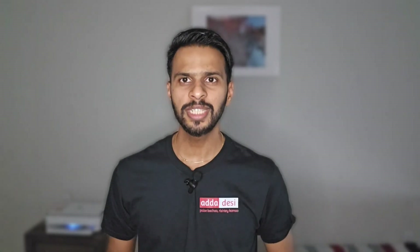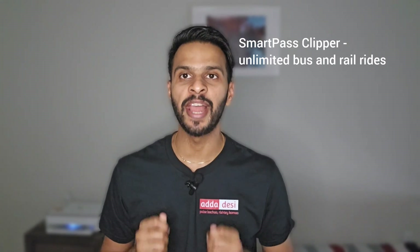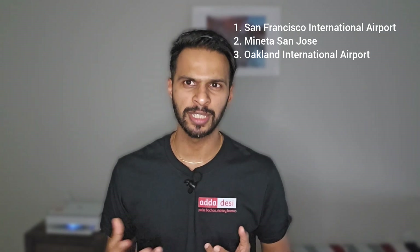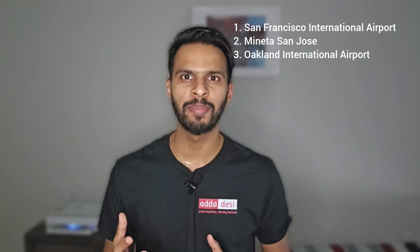Let's talk about transportation. Students are provided with a SmartPass Clipper card which they can use for unlimited rides on bus and rail lines. There is a surcharge of $2.50 per ride for express buses. There are three international airports near San Jose State University: San Francisco International Airport, which is around 40 miles away; Mineta San Jose, which is around 6 miles away; and Oakland International Airport, which is just 35 miles away from the university.